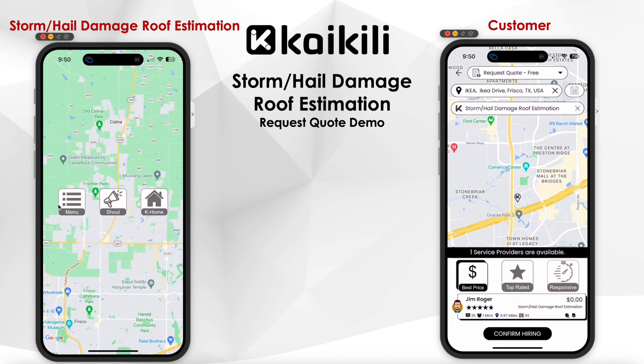The customer can search and find local roof inspectors on the app. They can see a 360-degree view of the inspector's information, including the number of reviews, inspector average response time, how far the roof inspector is from the customer's location, and the number of services completed on the Kaikili platform.